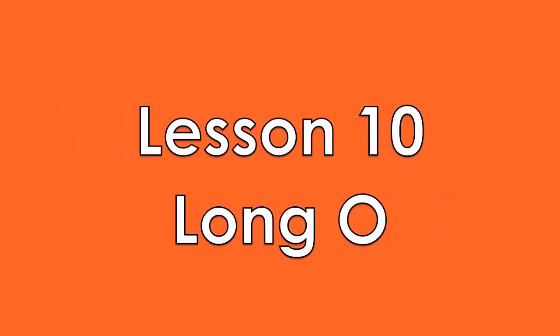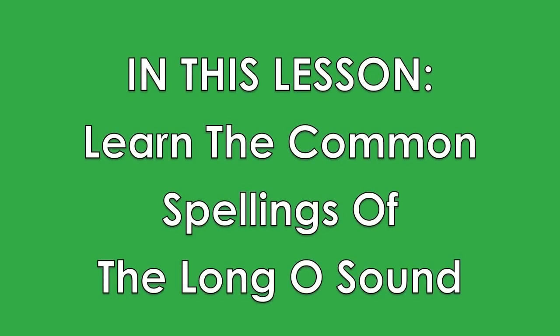Lesson 10: Long O. The long O sound is easy. If the letter O comes before another vowel, then the long O sound is usually made. OA, OE, OO, and OW can make the long O sound, but you will meet exceptions.